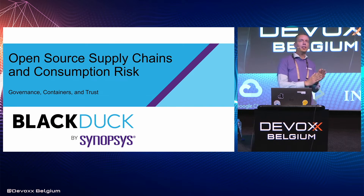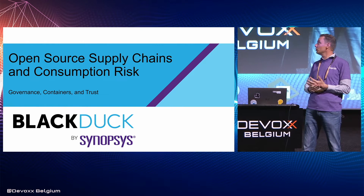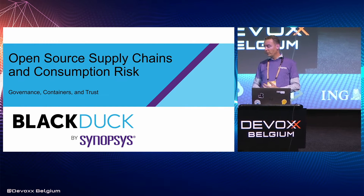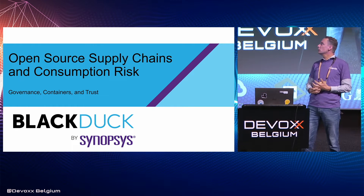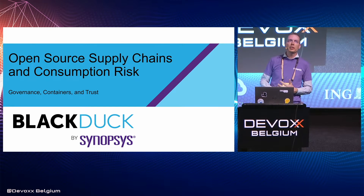Thank you all for joining the session. My name is Ron de Jong. I'm a Sales Engineer at Black Duck by Synopsys. This is actually the third year we're here — last year I did a presentation as well, and obviously things have changed a little bit as now we're part of the bigger Synopsys family. Today I'm going to talk about open source supply chains and consumption risks, with a bit of a focus on containerized applications and containers.